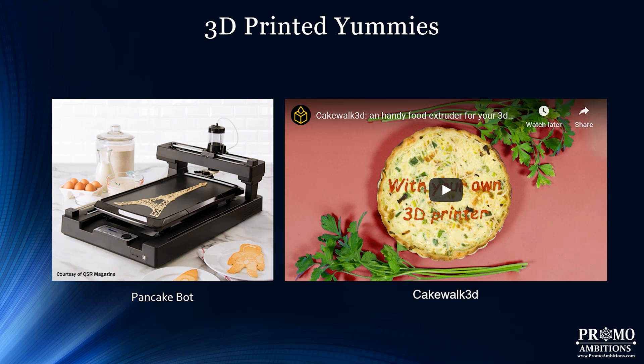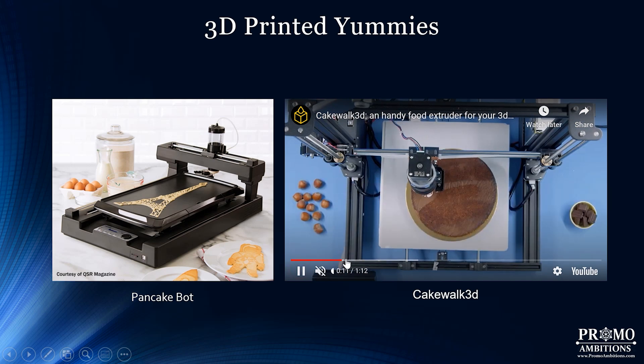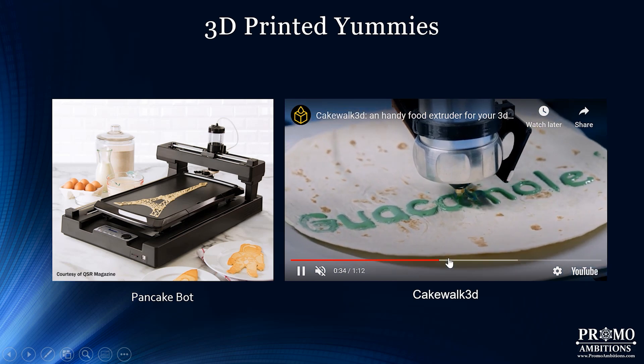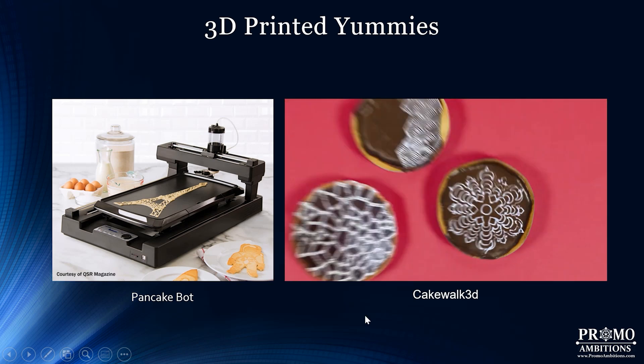How about some 3D printed food? Edible food and dessert filament is included on the list of materials that can be used in 3D printing. This is a Pancake Bot that prints breakfast, and this is Cakewalk 3D, a food extruder for printing cake designs. The technology allows for really intricate designs that would be difficult to do by hand, and it can replicate designs in bulk — saving time and achieving precision that's hard to maintain manually.